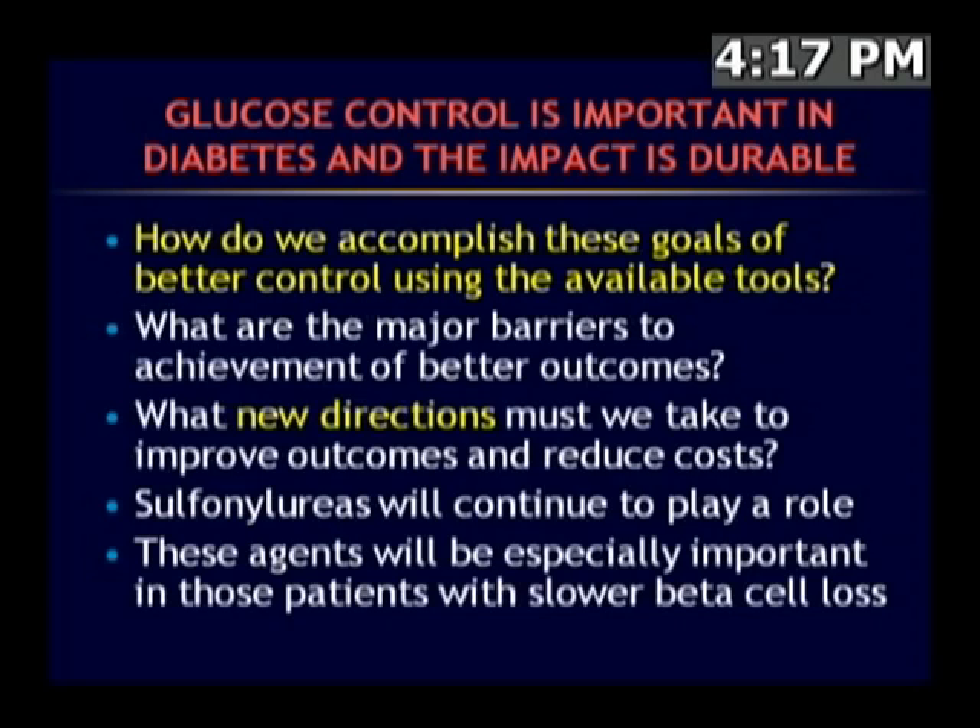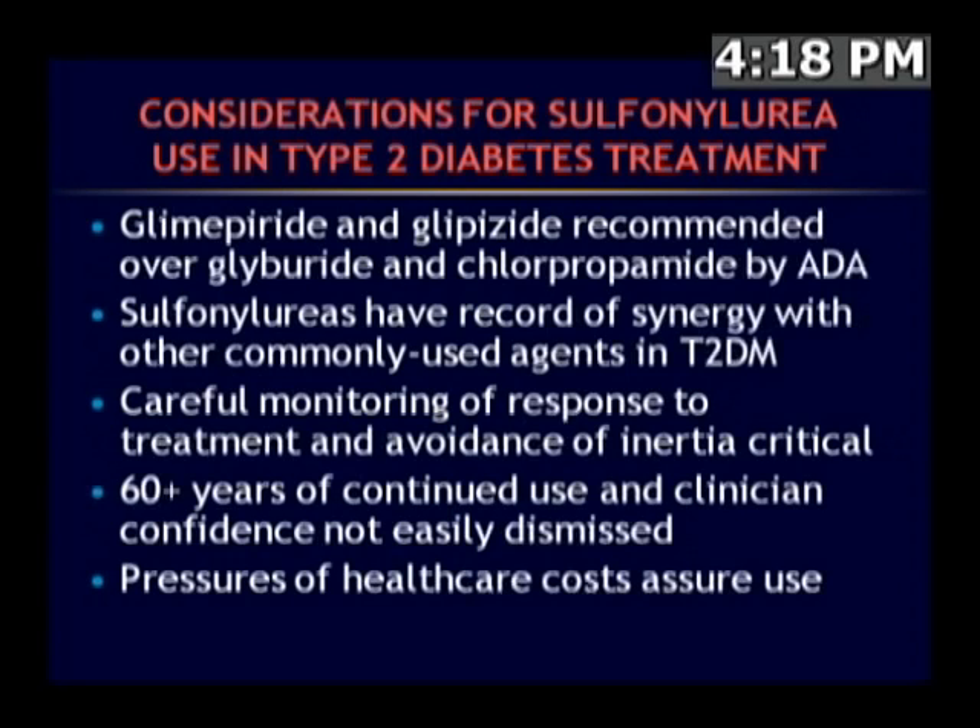Clinically, how do we identify those patients? Two things essentially: the amount of time between when they have their disease diagnosed and when they appear to require glucose-lowering medicines, and their pattern of response when on medication. For sulfonylurea use in 2011, glimepiride and glipizide have been recommended over glyburide and chlorpropamide. There's a record of synergy with other agents, and careful monitoring is needed to avoid clinical inertia. With more than 60 years of continued use and clinician confidence, sulfonylureas are not easily dismissed.